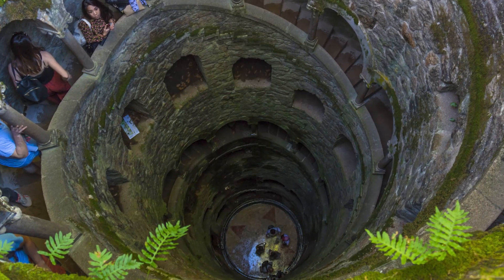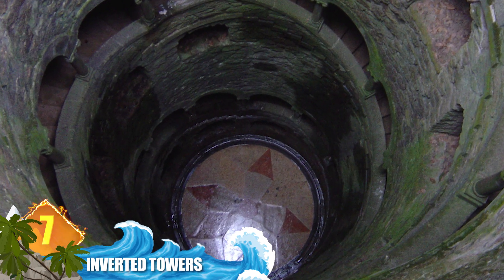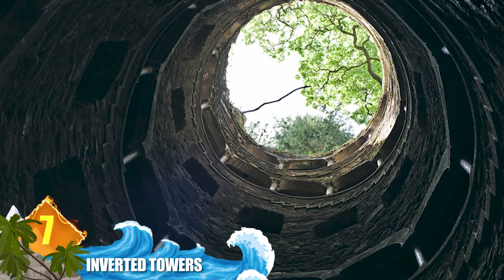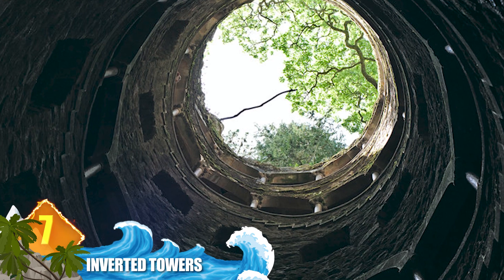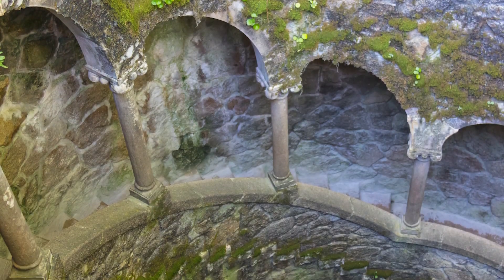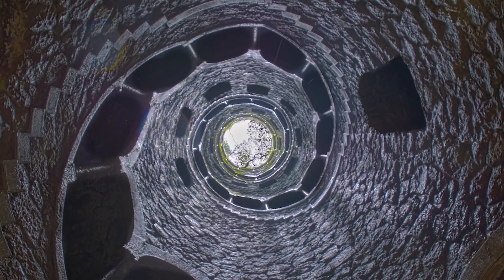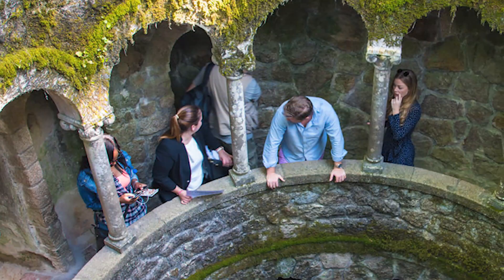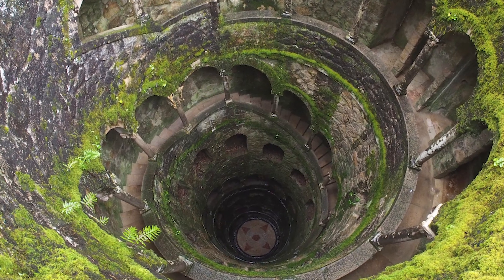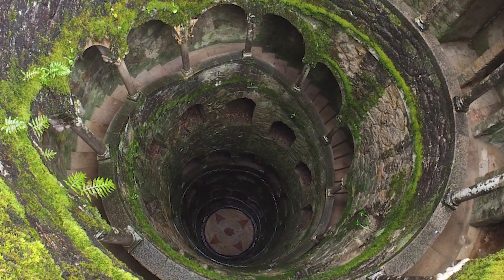Number 7: Inverted Towers. Normally you would look at a tower from the bottom up, but with this unique structure you have to look from the top down. Located within an estate in Portugal, there are two of these towers — though that term is misleading. These are actually deep wells that were never used as a water source. They're known as initiation wells because they were the site of various ceremonial initiations. The larger well has a 27-metre, or 89-foot, spiral staircase with landings, while the smaller one has straight stairs.